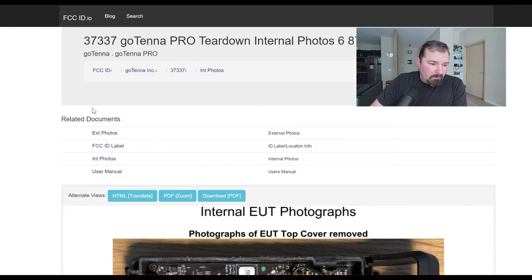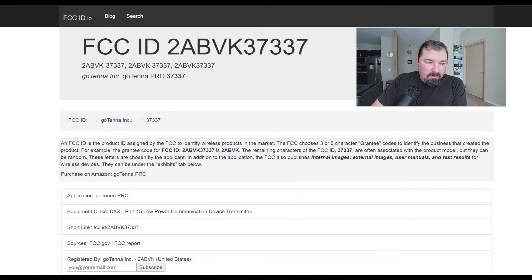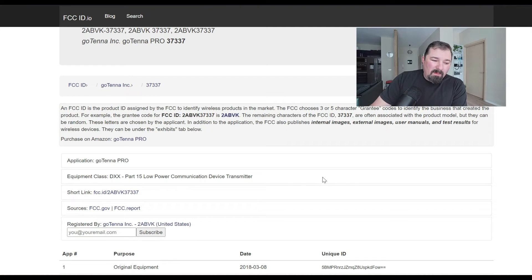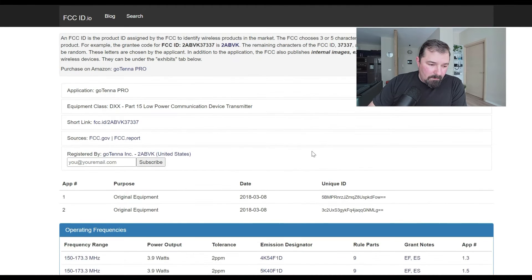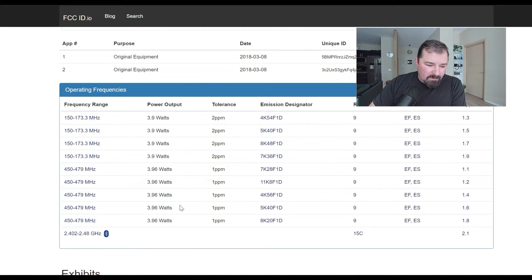Here's a site I tend to use — FCC ID.io. It is not the FCC's website; it pulls FCC information and makes it a little easier to find and read through. In here, this is where it breaks the frequencies down — it's showing rules under Part 9. We're looking at just shy of 4 watts for pretty much all the frequencies through the VHF and UHF bands, and then obviously the 2.4 GHz band for Bluetooth.